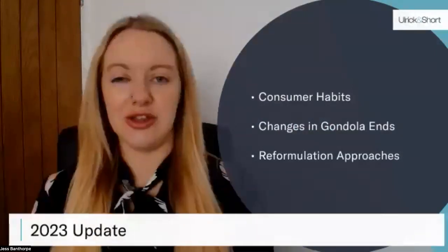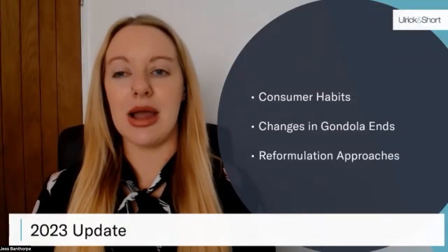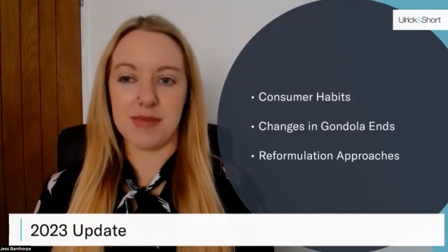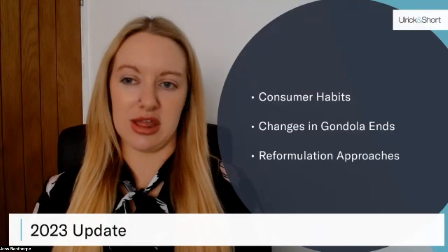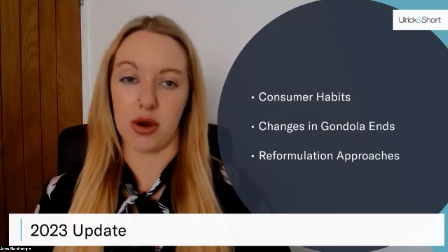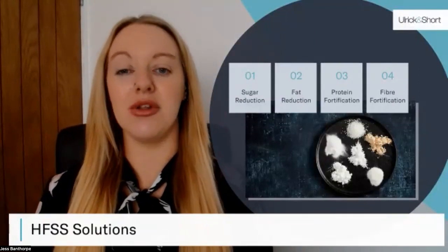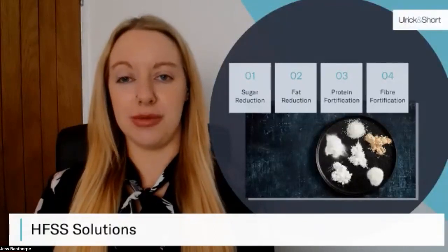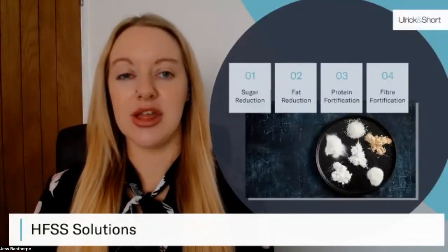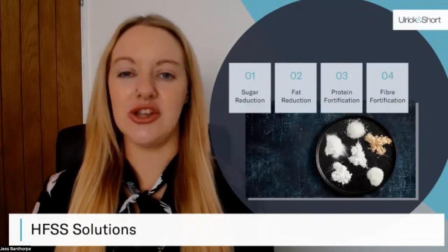Let's talk about how these changes are being implemented. From a consumer perspective, we're seeing buyers being more conscious and trying to balance the cost of health with the cost of buying products. From a retailer's perspective, we're seeing changes in gondola ends, with more in-aisle displays implemented instead. From a manufacturer's perspective, we're seeing them taking a more reformulation approach. When it comes to reformulation, we've found that the best approach is a multifaceted one: combining our fat and sugar replacement technologies alongside fortification via protein and fibre will impact both your A and C points, working together to achieve an overall healthier product.